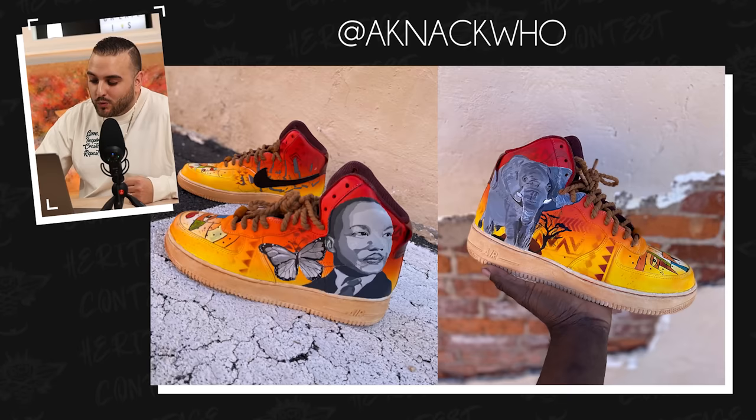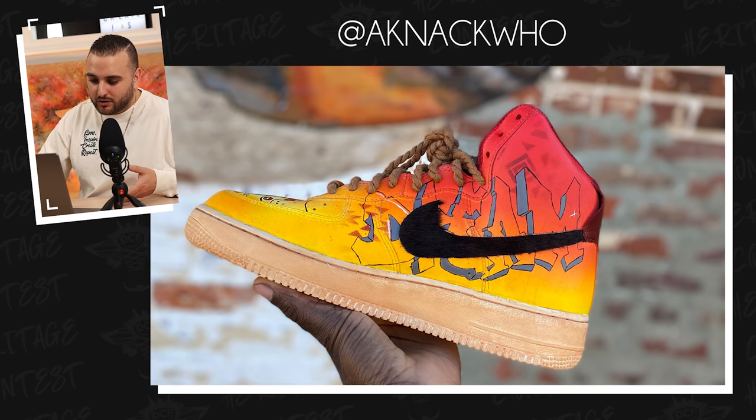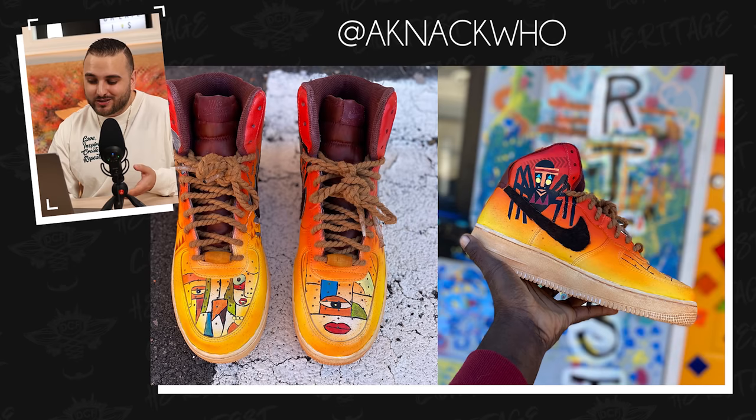Now we have a pair from Aknak Hu utilizing an Air Force One high to represent African heritage. The upper features a yellow to red gradient done extremely cleanly, and then tribal patterns incorporated into your background by airbrushing. On the outsides of both shoes, you went with a cool multi-layer stencil type look with some black and gray imagery. The right shoe features a very large elephant, and then on the left shoe you have Martin Luther King along with a butterfly. For a tie-in to the Martin Luther King, on the inside of the shoes you have 'Dream' written out in this really cool graffiti effect. I really dig these rope laces. Potentially my favorite part for this pair might be these toe boxes where you have this really cool abstract imagery. The dyed soles was another great touch. So overall, this is just a really clean pair — great job here.